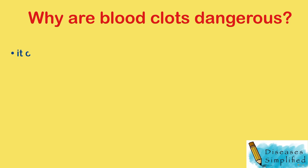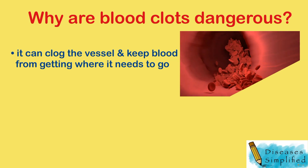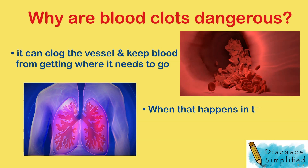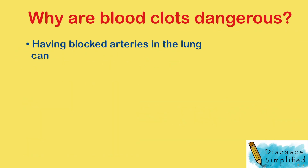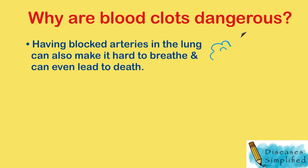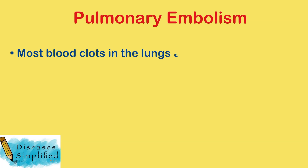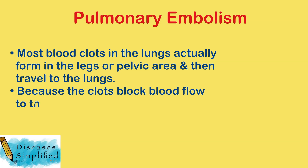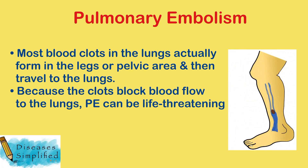If a blood clot forms or gets stuck inside a blood vessel, it can clog the vessel and keep blood from getting where it needs to go. When that happens in the lungs, the lungs can get damaged. Having blocked arteries in the lung can also make it hard to breathe and can even lead to death. Most blood clots in the lungs actually form in the legs or pelvic area and then travel to the lungs. Because the clots block blood flow to the lungs, pulmonary embolism can be life-threatening.